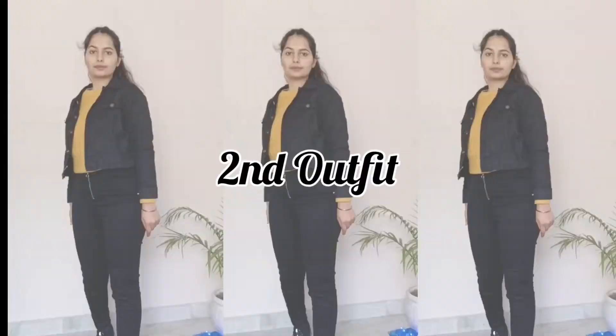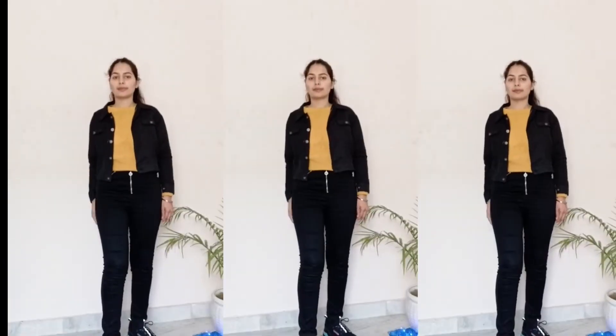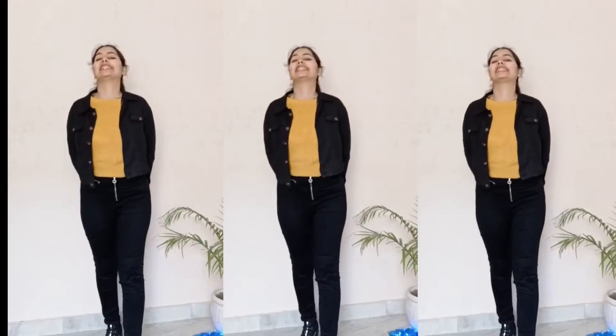In my second outfit, I have put a yellow color top. You can add any other color and add a little color pop — it looks a little bit smart. You can wear this outfit in any fashion — to school or to the office.